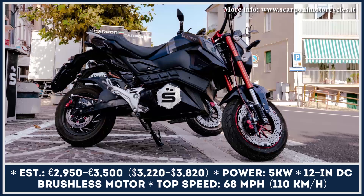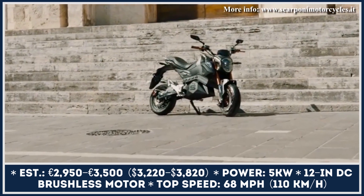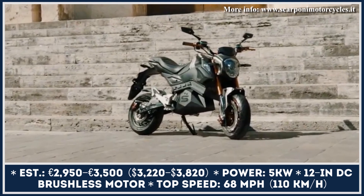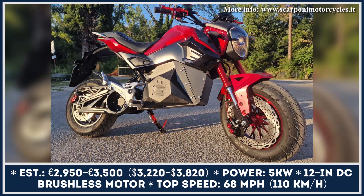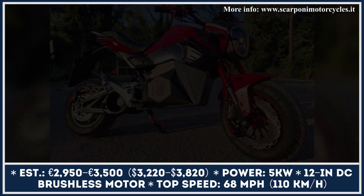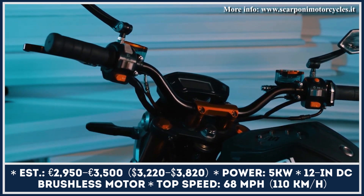Scarponi Motorcycles is a young EV startup from Italy developing a compact electric motorbike that gives away serious Honda Grom vibes, both in terms of size and design. Just like the Grom's different styling packages, the Scarponi bike is offered in three design trims — SP Relativity, SC Density, and CR Gravity.